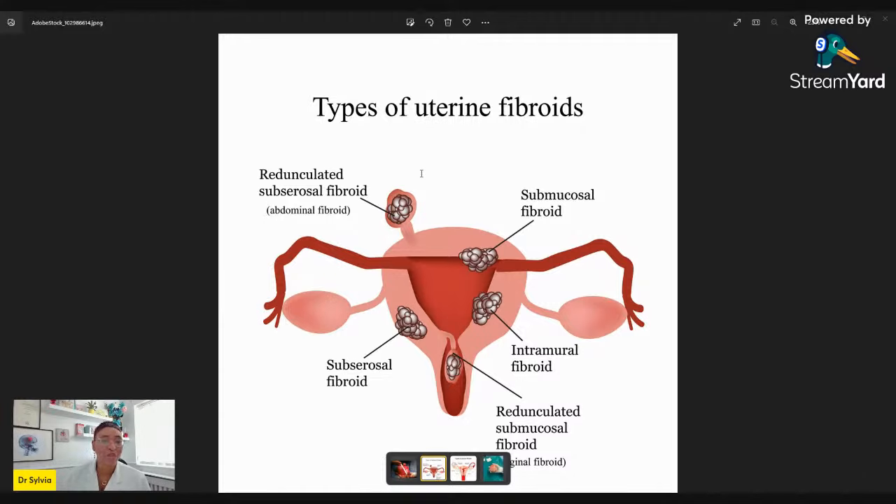If you go to the AskAwayHealth YouTube channel, we've got a playlist on fibroids covering what causes them, symptoms, medical, surgical, and all different treatment options in dedicated videos. Fibroids are so common — up to 30 to 60 percent of women could have them. They're most commonly diagnosed between the ages of 30 to 40 years, and are more common, according to studies, in women of African or African-Caribbean origin.